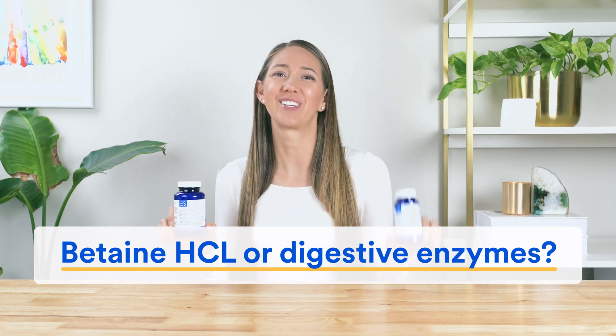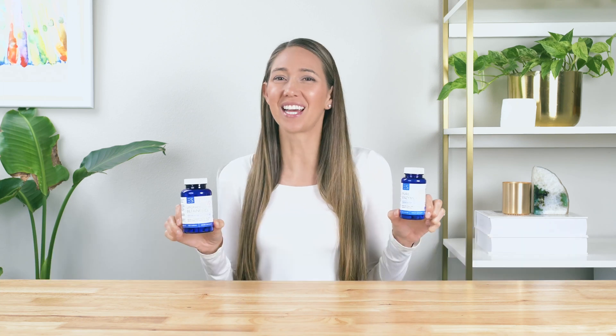Betaine HCL or digestive enzymes? That's exactly what we're going to look at in this video. Not only will we take a deep dive into what HCL and enzymes actually are, but most importantly, we'll show you the difference between them and how they each work in the gut, so you can work out what is best for your specific digestive issues.